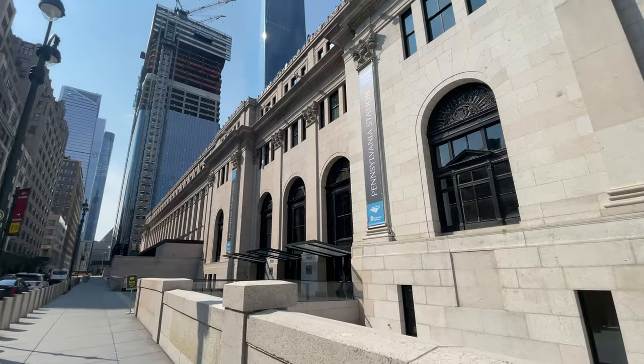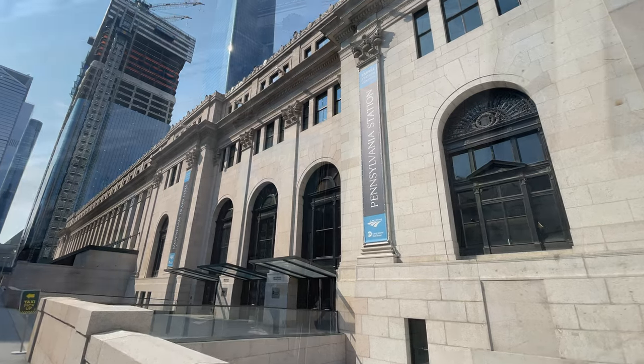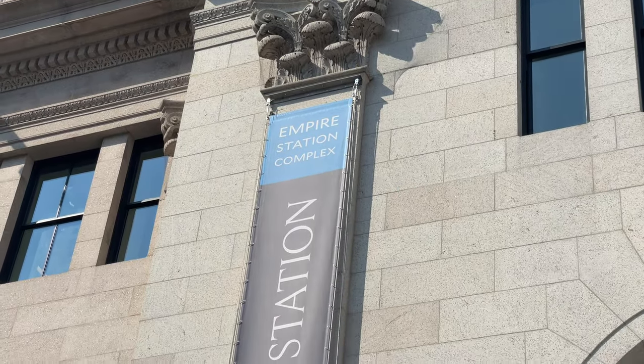The Farley Building is gorgeous, constructed of ornate granite with Corinthian columns lining the entrance of the building. Though the sides are not traditional columns, they still bear the Corinthian capital seen throughout the structure.